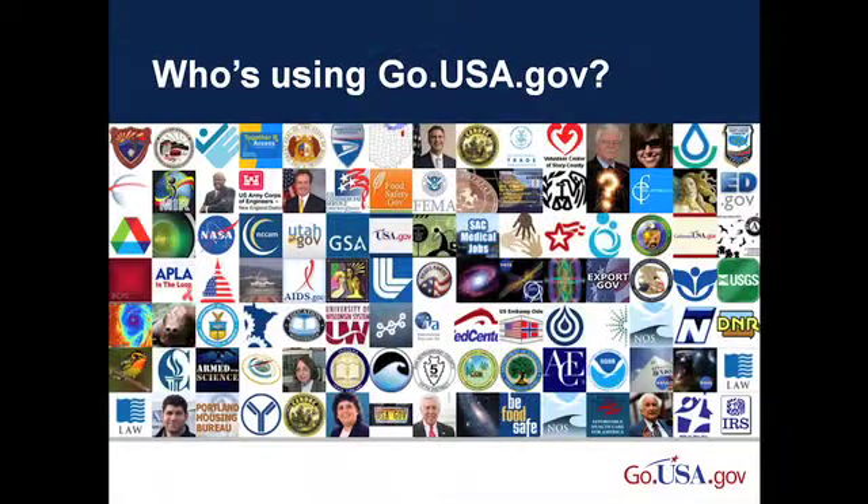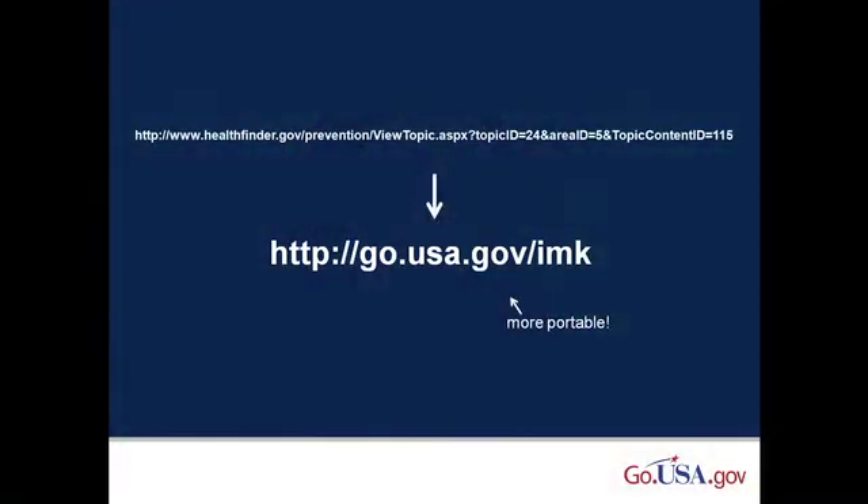As of this morning, we had 1,484 registered users, including public servants, federal agencies and programs, elected officials, as well as state and local governments. Go.usa.gov takes a long government URL and converts it into a short, trustworthy one. It then tracks the number of clicks on this URL in real time and allows users to measure the impact of their outreach.